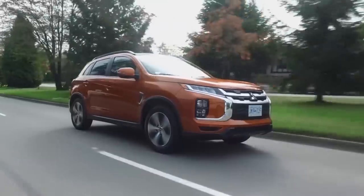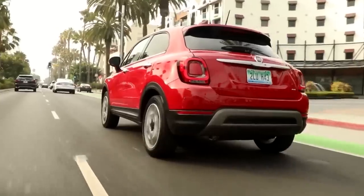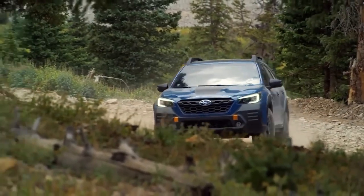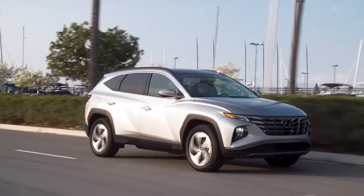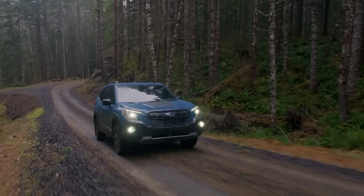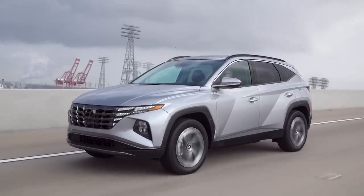Now that we've covered the most stolen vehicles, it's time to look at some of the least stolen. To keep this list as fair as possible, I've eliminated any low-volume or niche vehicles that would create misleading information, focusing only on the most popular higher-selling vehicles. The mainstream SUVs that were the least stolen include the Subaru Outback, the Subaru Forester, the Hyundai Tucson, and the GMC Acadia — all four having a very low theft claim frequency with insurance companies.